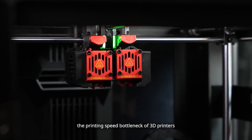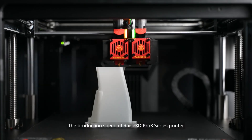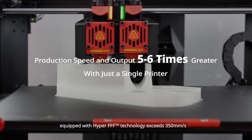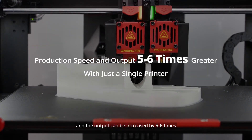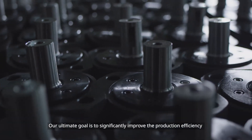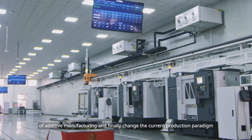The production speed of the Raise3D Pro 3 Series printer equipped with Hyper FFF technology exceeds 350 millimeters per second, and the output can be increased by five to six times. Our ultimate goal is to significantly improve the production efficiency of additive manufacturing and finally change the current production paradigm.